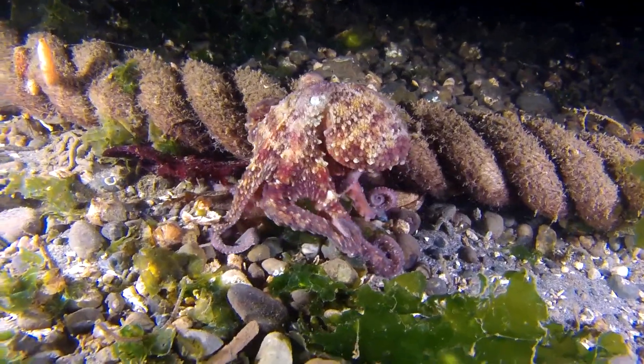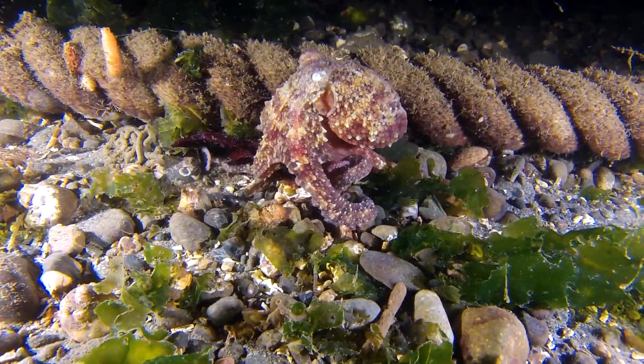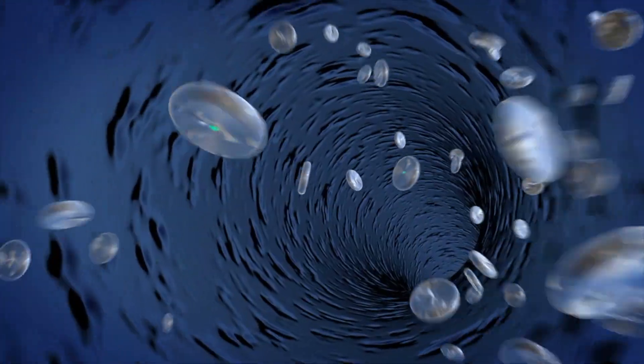This gives the octopus amazing abilities of sensing through feeling. Backing all this unusual anatomy up even further, octopodes' blood is blue.